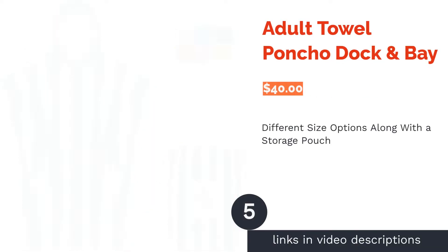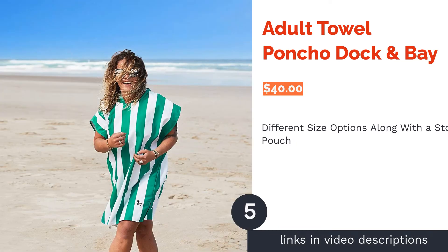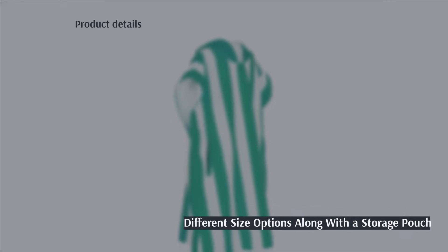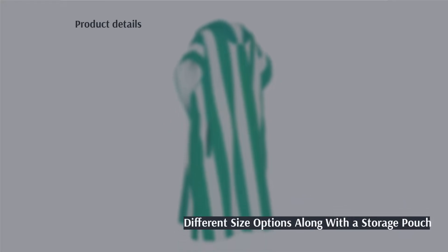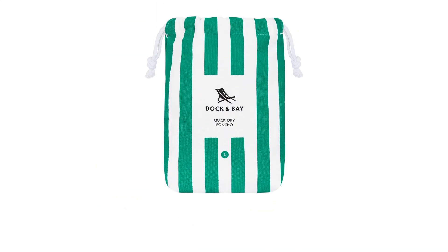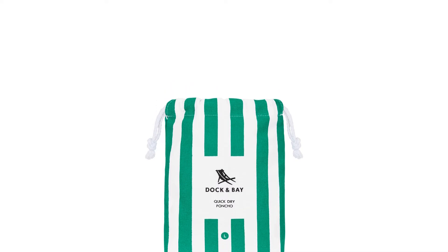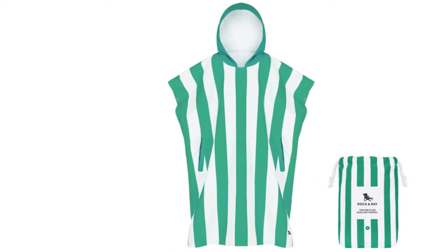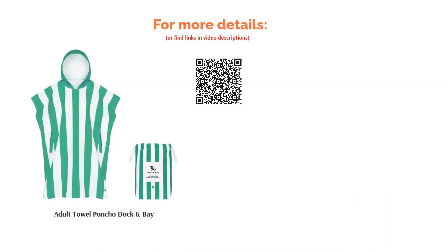The next product on our list is the Adults Towel Poncho by Dock and Bay. This option is available in three sizes: small, medium, and large. It comes with a storage pouch for the poncho, making it easier to bring on trips. It also has an elastic hook, allowing you to dry the poncho as needed. Some reviewers felt that this poncho doesn't do a good enough job of absorbing water and drying them off. Despite that, many reviewers said it provides plenty of space for them to change, and they enjoyed the overall lightweight design.